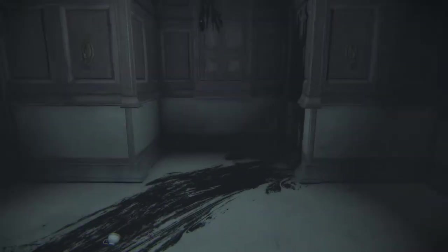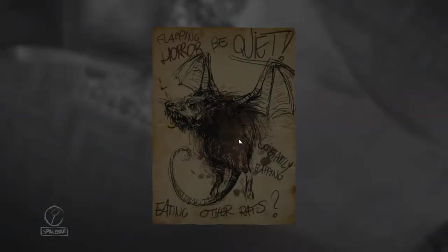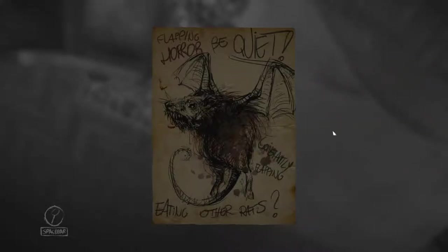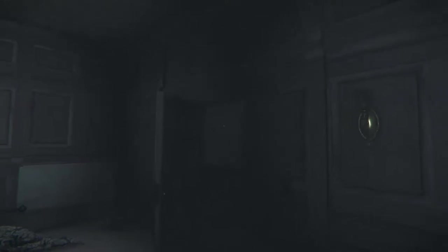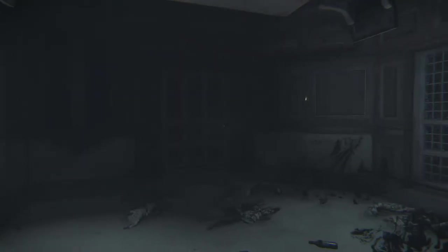Looks like this was the moment when he lost his shit. But I'm on the roof. Oh, hello there — flapping horror. Be quiet, constantly flapping, eating other rats. Rats. You're bats. What the hell can I do over here now?